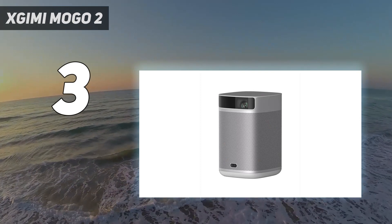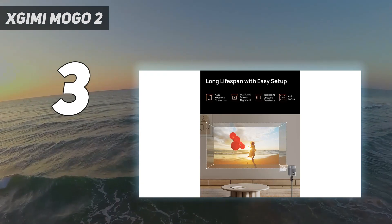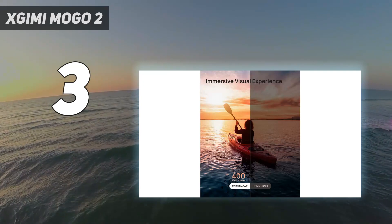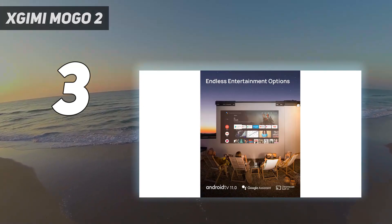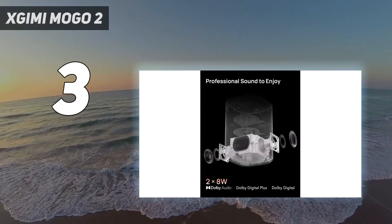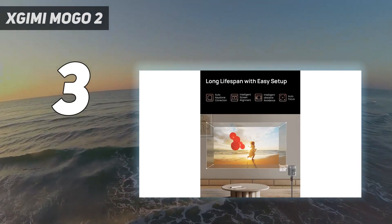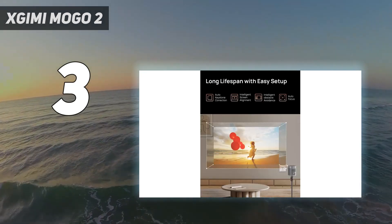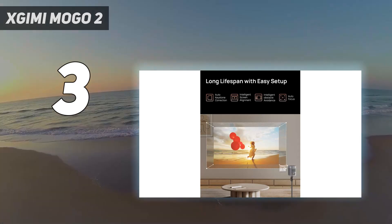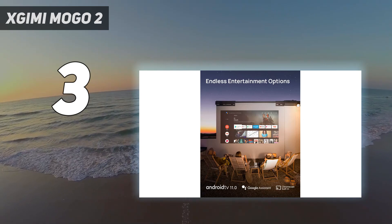Unfortunately, the projector is very dim — you need to turn off all the lights to get a pleasant image, and even then it's not exactly the most vibrant viewing experience possible. Its contrast is mediocre, but good enough to provide a passable dark-room viewing experience. It also has a wide color gamut and HDR support, but isn't bright enough to take advantage of them. Unlike the other picks, this unit only projects a 720p image, so it doesn't look as sharp. Ultimately, you get this projector because of its price, not its image quality — if cheap and portable is what you're after, it's hard to beat the MoGo 2.